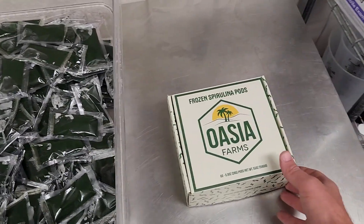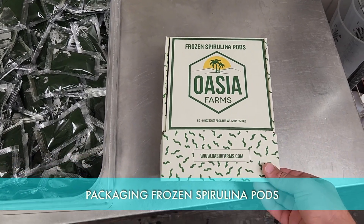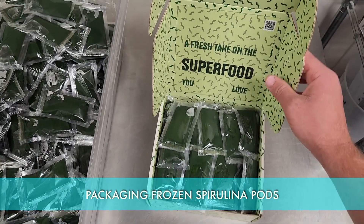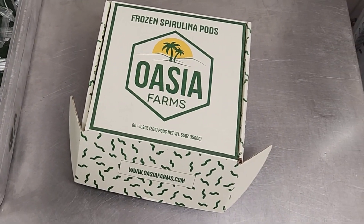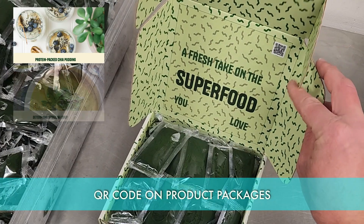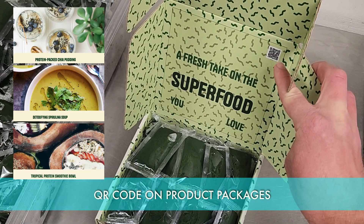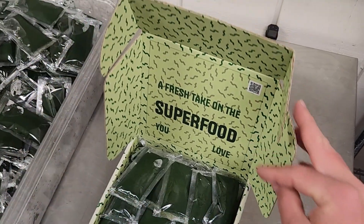Once all of our spirulina pods are made, the only step left is to load them into our branded box, which comes with 60 pods inside and ships directly to your door on dry ice. The back of the box has information about frozen spirulina and nutrition facts. You can scan the QR code to find recipes online and different ways to incorporate spirulina into your daily diet.